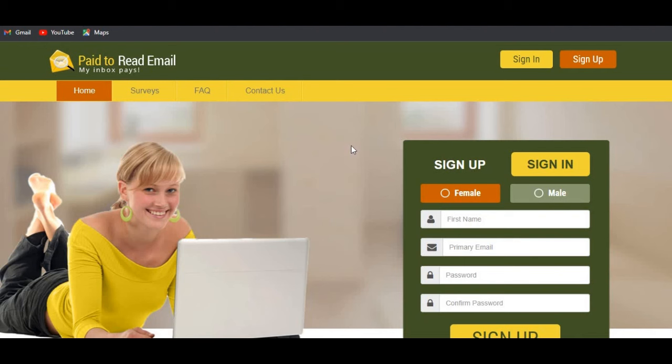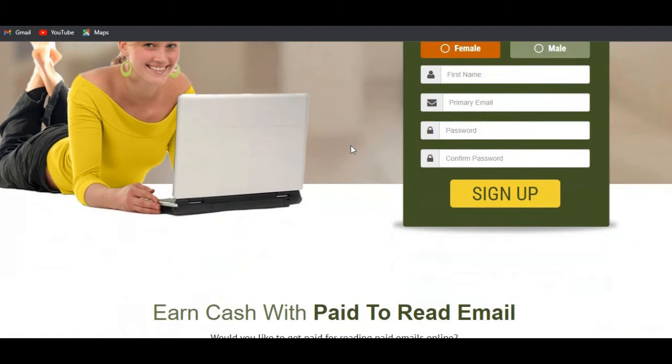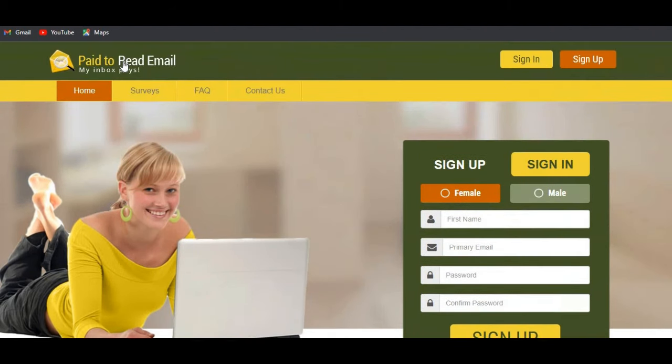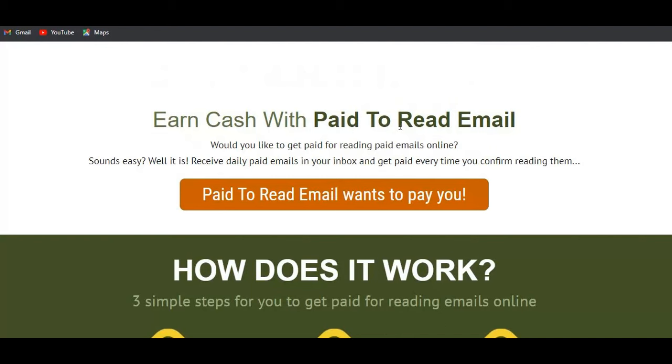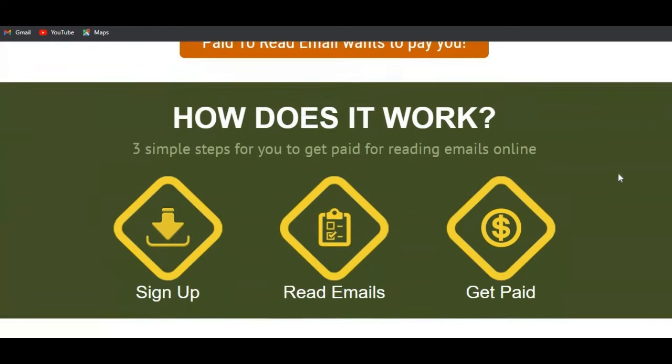So according to the video, you go to your browser and type 'paid to read emails.' I've done that and come to their website. You can see it says 'I cash with paid to read emails — would you like to get paid to read emails online?' You receive daily emails in your inbox and get paid every time you confirm reading them.